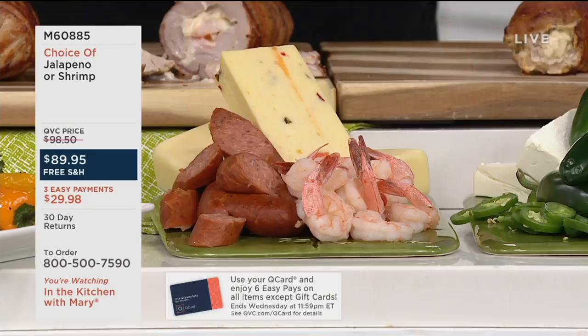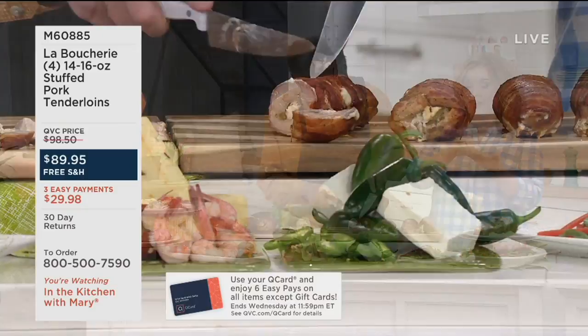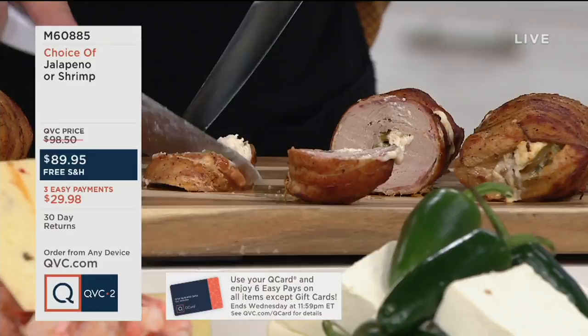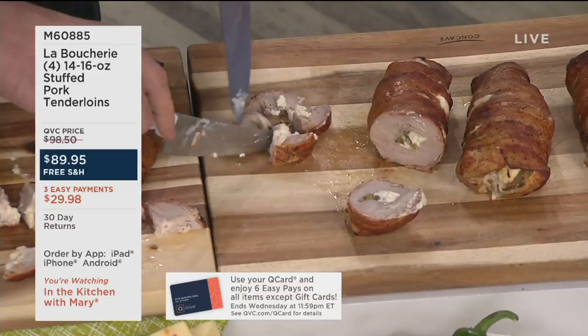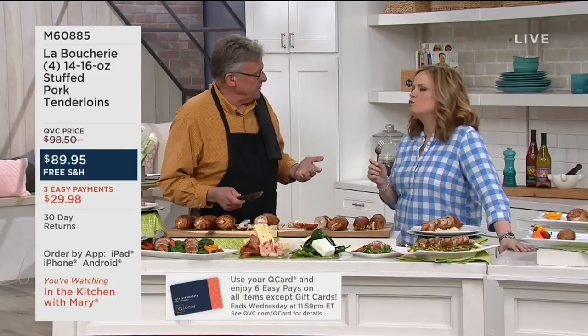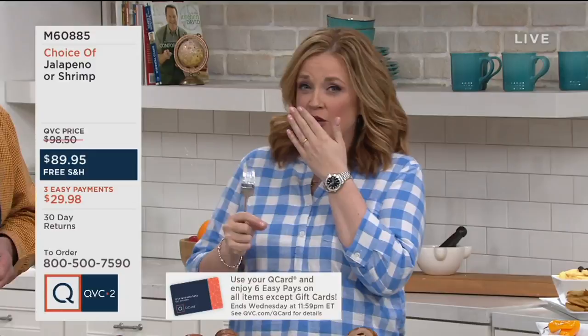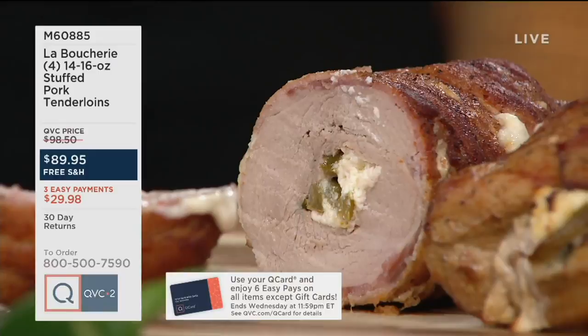Now the jalapeño: if you want the spice of jalapeño, you leave the ribs and seeds in. Here they've scraped all that out, so it tastes like a green pepper with personality, not heat. The cream cheese mellows everything right out. Both choices are just full of flavor. You get 16 to 20 servings total — about four to five per tenderloin depending on how you plate it. Three easy payments of $29.98, with free shipping and handling. No auto-delivery — stock up.